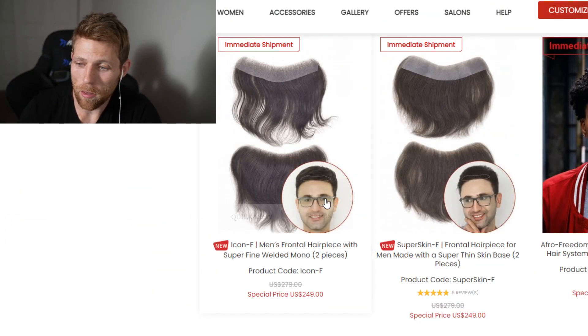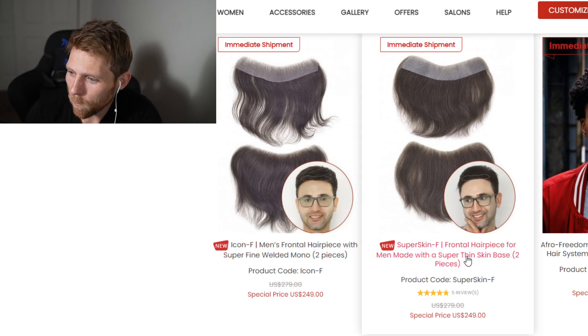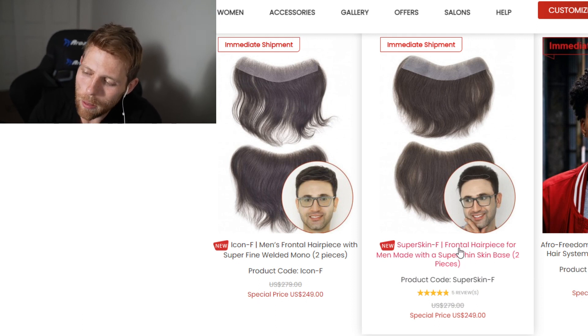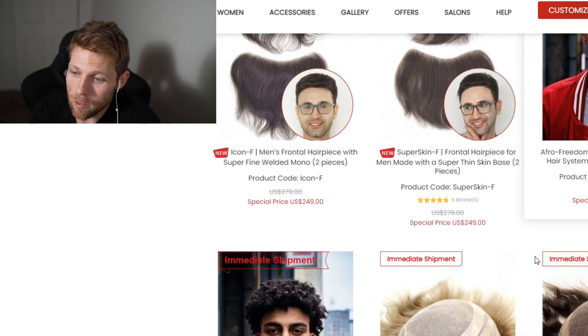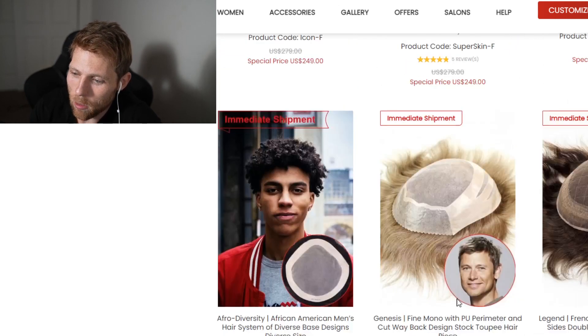Another factor that can determine whether you should wear a partial hair system is cost — it's ultimately cheaper than wearing a full hair system or a full wig because they run a little bit cheaper. For example, the super skin option is $249 on the Lord Hair site right now, but this is for two pieces. So for an equivalent price of one hair system, you're getting two pieces.